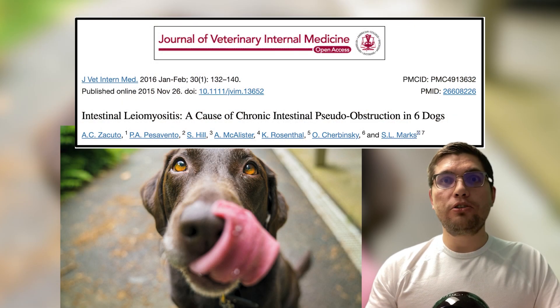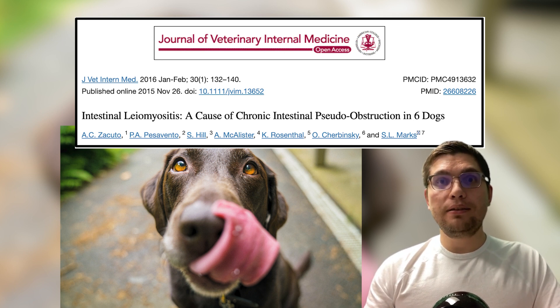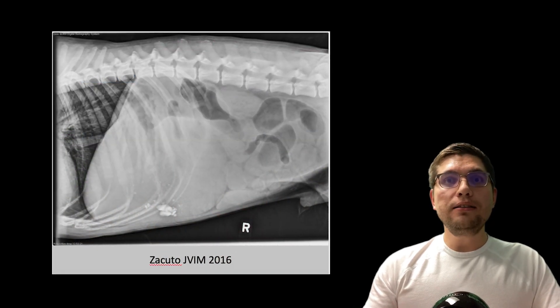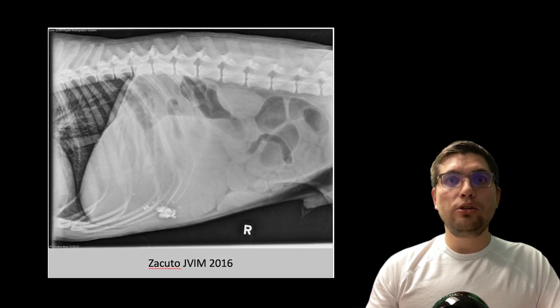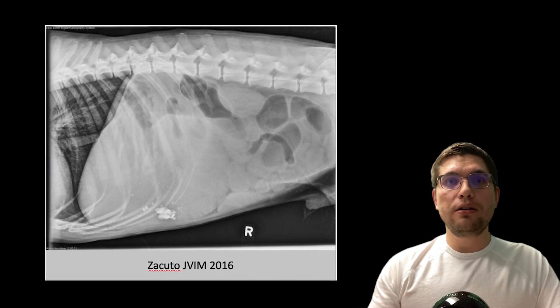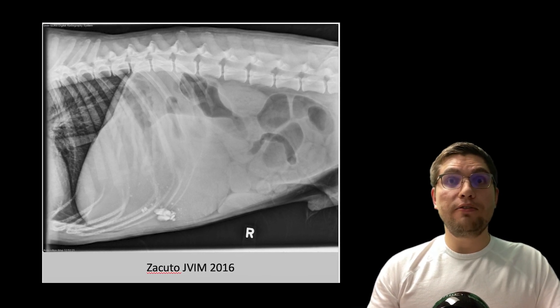Zakuda et al. described the largest case series of six dogs with confirmed CIPO, published in Journal of Veterinary Internal Medicine in 2016. All of these dogs underwent exploratory celiotomy due to suspected mechanical obstruction secondary to a foreign body. However, no mechanical obstruction was identified and intestinal biopsies were suggestive of CIPO.